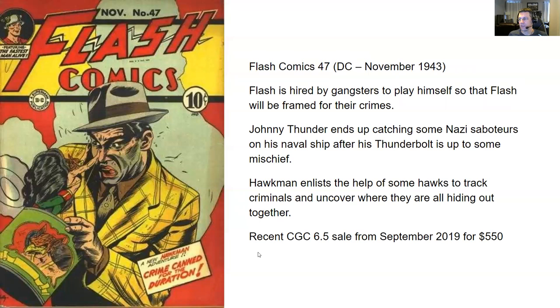I was reading three stories out of this issue. First up, Flash is hired by gangsters to play himself so that Flash will be framed for their crimes — they find a guy who looks like Flash to be the Flash, but it turns out they hired the actual Flash. Johnny Thunder ends up catching some Nazi saboteurs on his naval ship after his thunderbolt is up to some mischief. Nothing really happens with Johnny Thunder — I feel like they're really letting this character go. Everything happens by accident in these stories, and based on the storytelling, I can see why he fell out of fashion and didn't make it to the modern age.